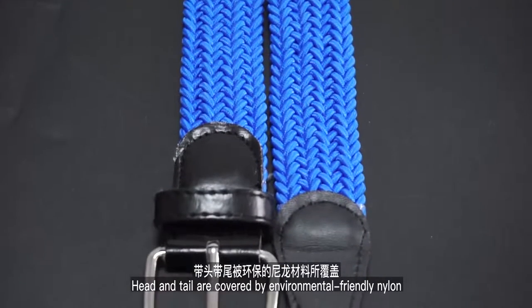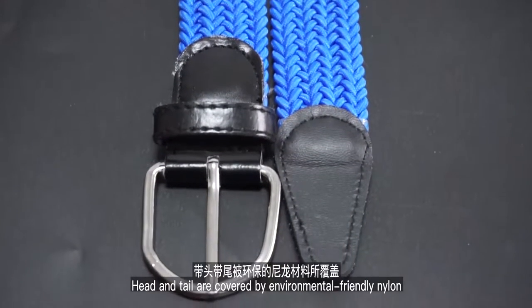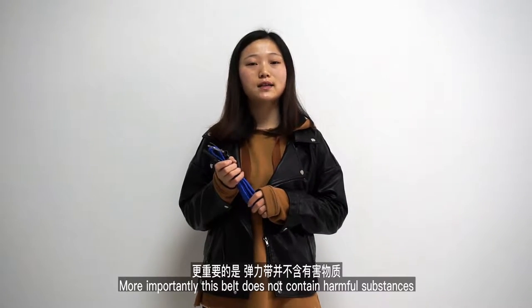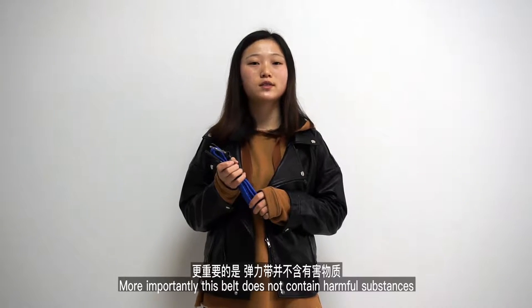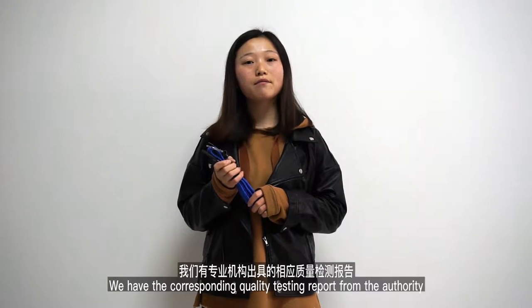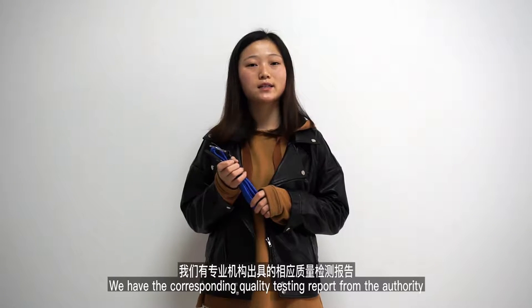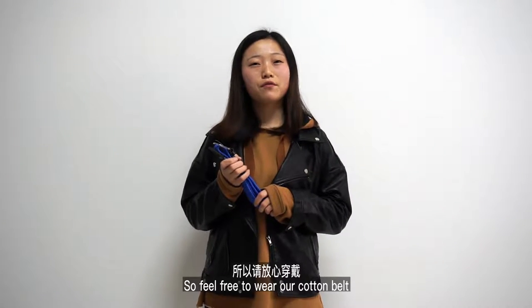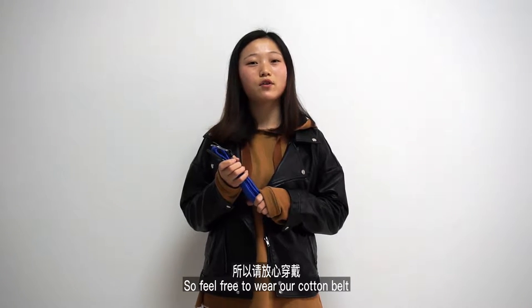Head and tail are covered by environmental-friendly nylon. More importantly, this belt does not contain harmful substances. We have the corresponding quality testing report from the authority, so feel free to wear our cotton belt.